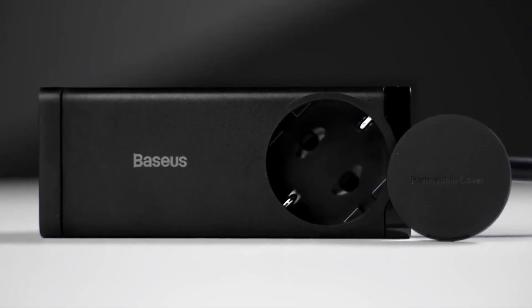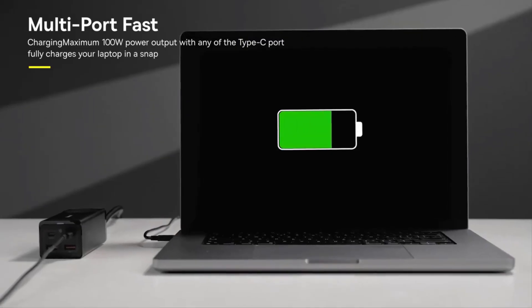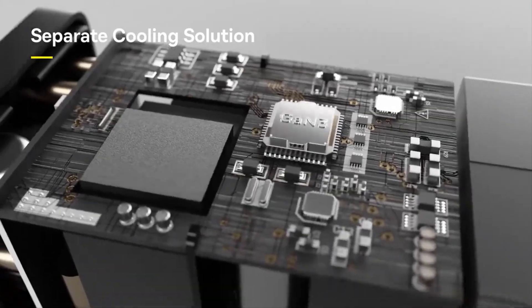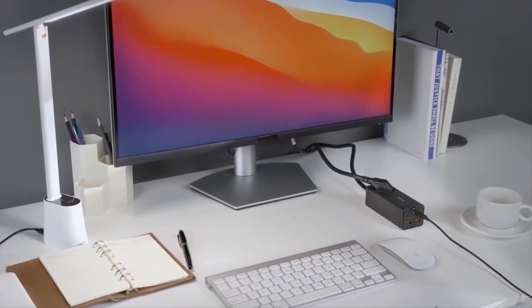Number one: Baseus 100W GaN3 Pro USB charger desktop power strip charging station, Type-C with PD and QC Quick Charge 4.0 and 3.0 fast charging.